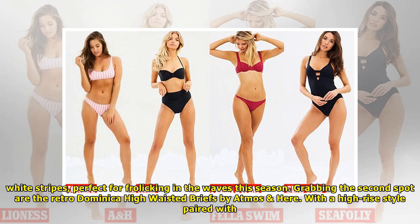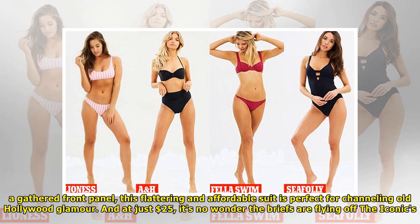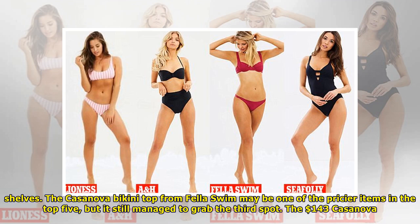Grabbing the second spot is the Retro Dominica high-waisted briefs by Atmos. With a gathered front panel, this flattering and affordable suit is perfect for channeling old Hollywood glamour. And at just $25, it's no wonder the briefs are flying off The Iconic's shelves.